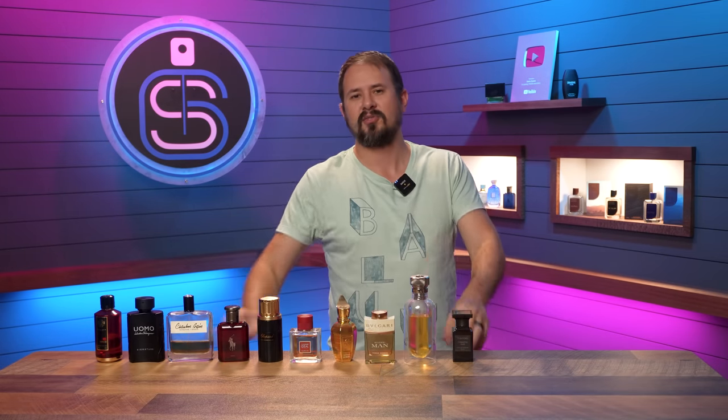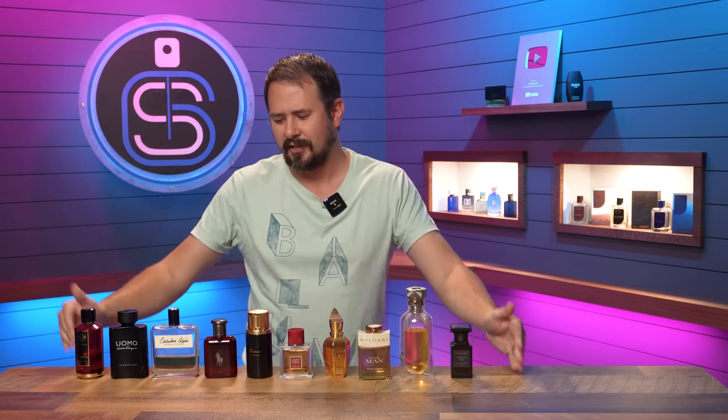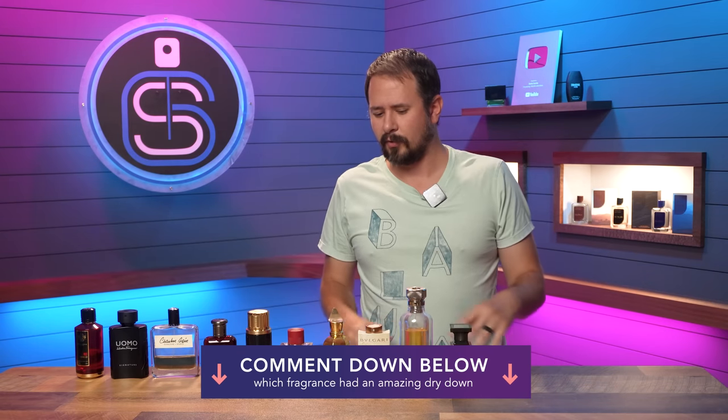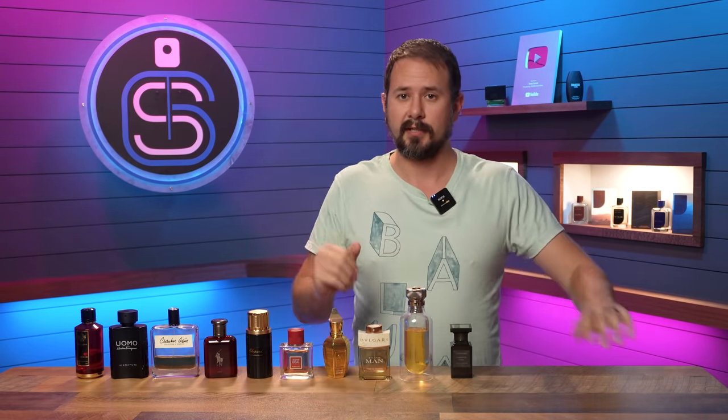So there we go — 10 different fragrances all about that base, all about the dry down. Some have great openings and mids as well, but all of these once they've settled on your skin are lights out. Let me know in the comments some fragrances you own or have smelled where the opening didn't do it for you but the dry down was amazing. Stay safe out there — see you tomorrow with another fragrance video.